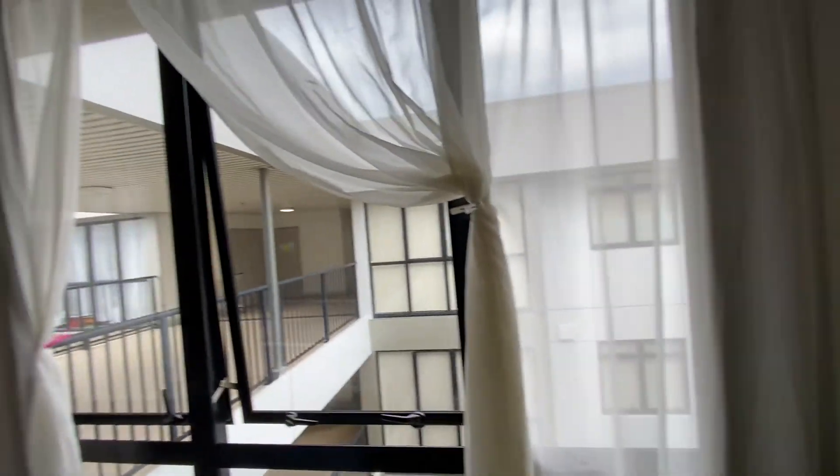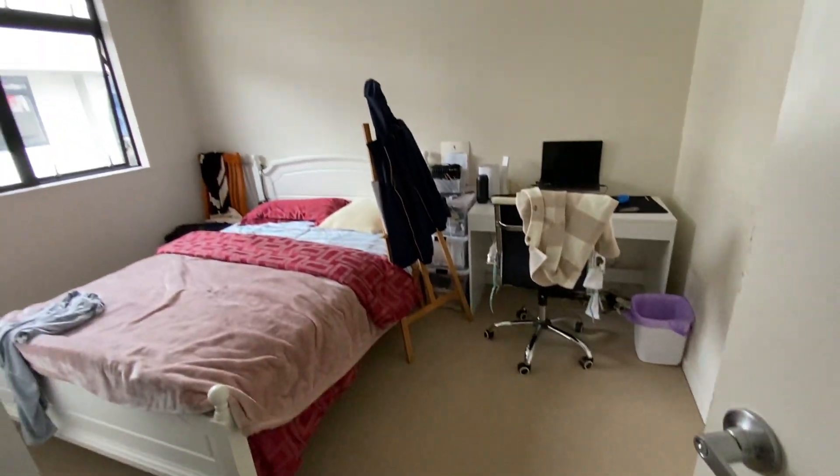The curtain is clean. No mold. And this is another bedroom.